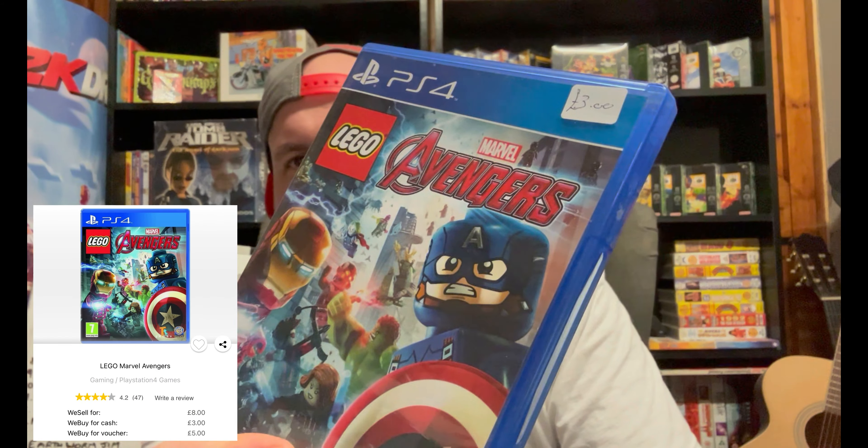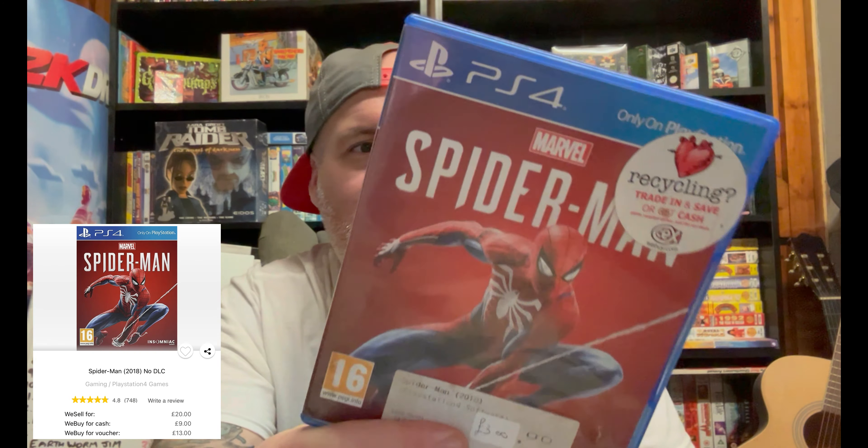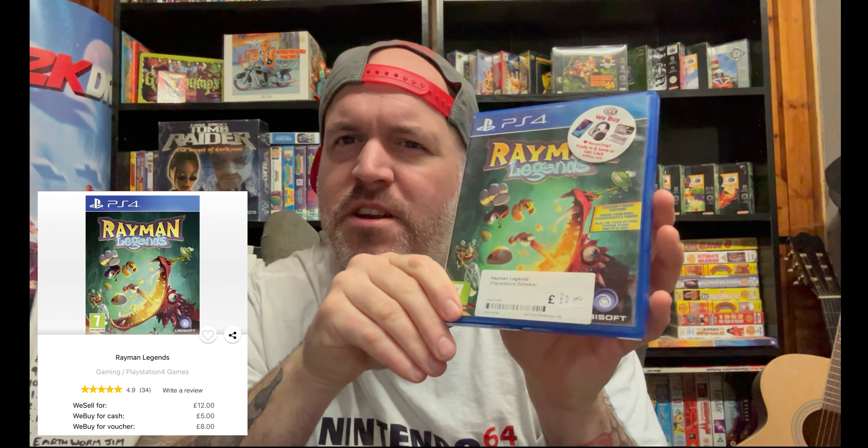I picked up Lego Avengers for £3 — I think there's about £5 or £6 trading on that one. Next is Spider-Man for £3 — I think there's about £13 or £14 trading, and they still sell it for £18 to £20. These will probably all get traded in. The last one is Rayman Legends — I picked this up recently on PS3 so I don't need it on both platforms, but I paid £2 for it and I think it's got about £4 or £5 trading.